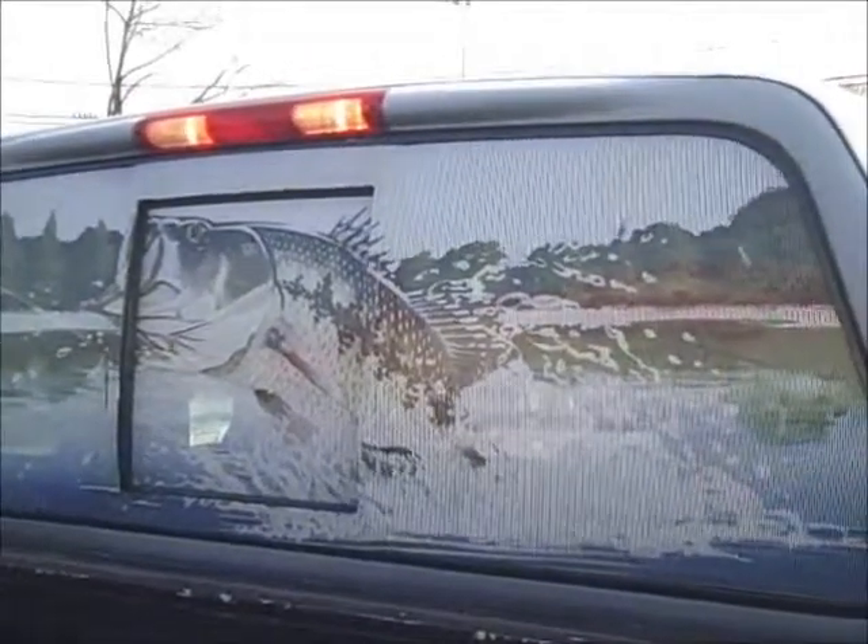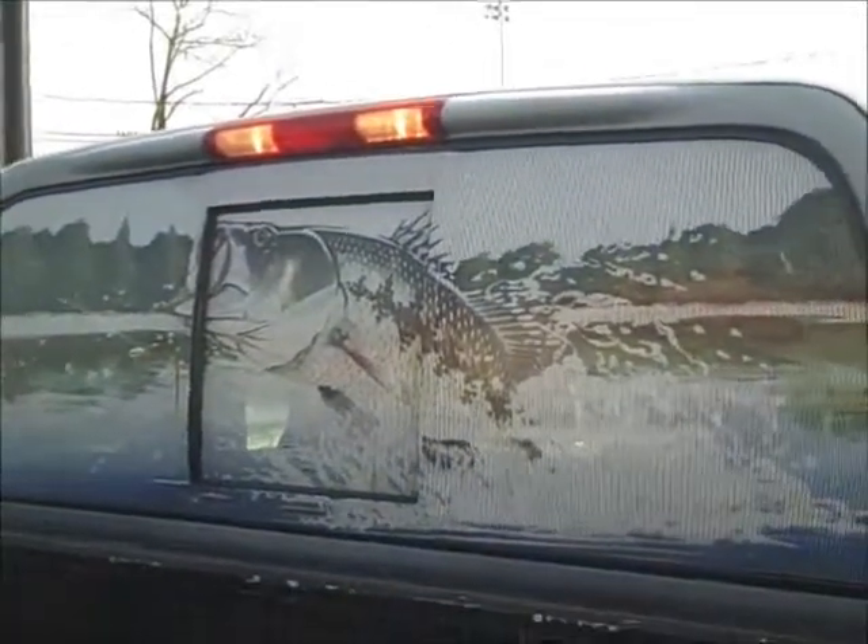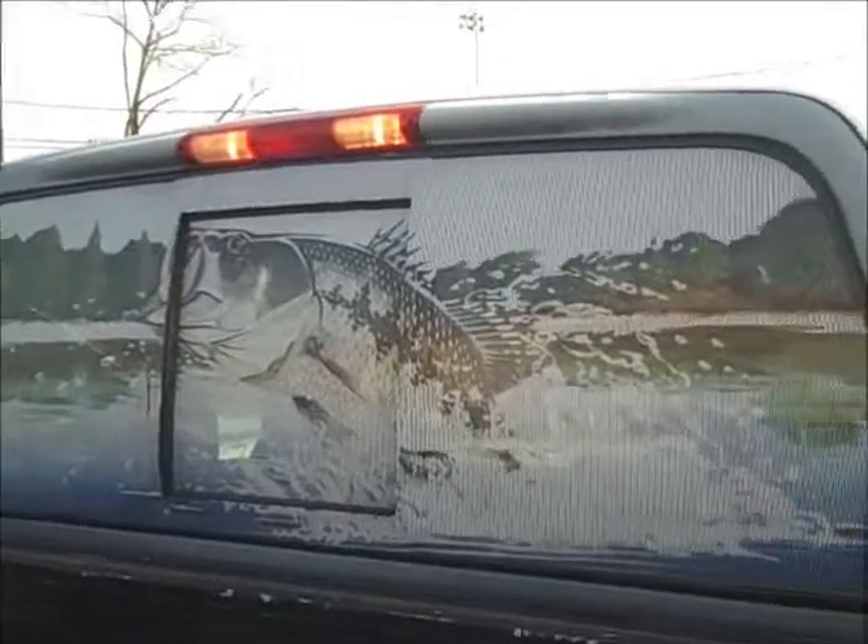You find bass fans everywhere. I'm outside the Golden Corral. Look at this beautiful bass decal I just found. I'm going to get one just like it for my truck.